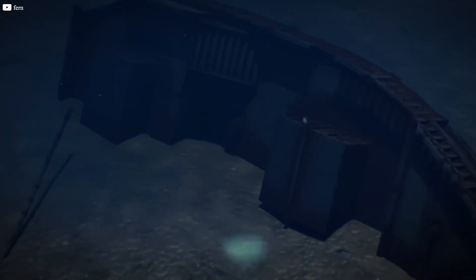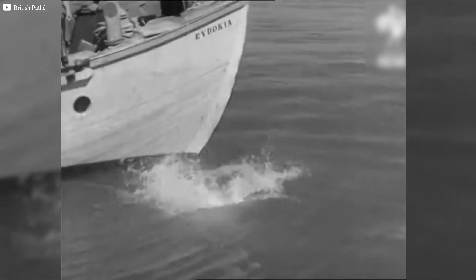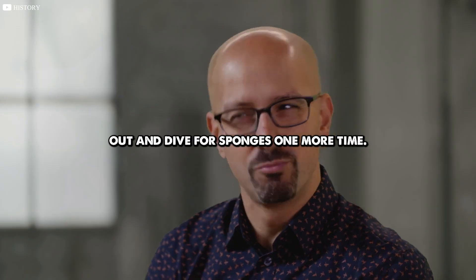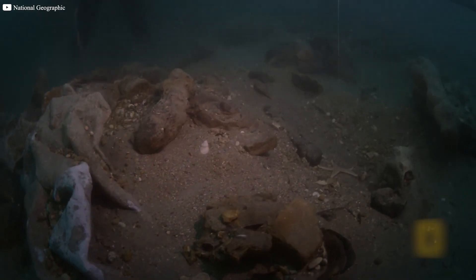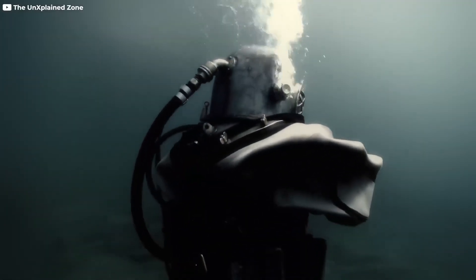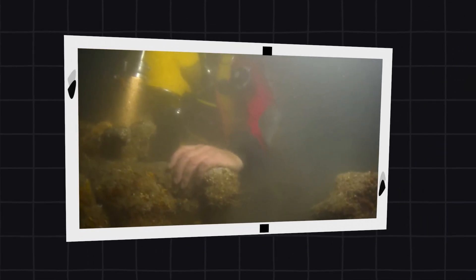Time moved on. History forgot. Fast forward nearly 2,000 years to 1900: sponge divers from the island of Simi were searching for sea sponges when one diver stumbled upon something strange. Instead of sponges, he found ancient bronze statues littering the seafloor, their forms eerily preserved under layers of sand and coral. The team couldn't believe what they found — statues, pottery, marble fragments, an entire world frozen in time.